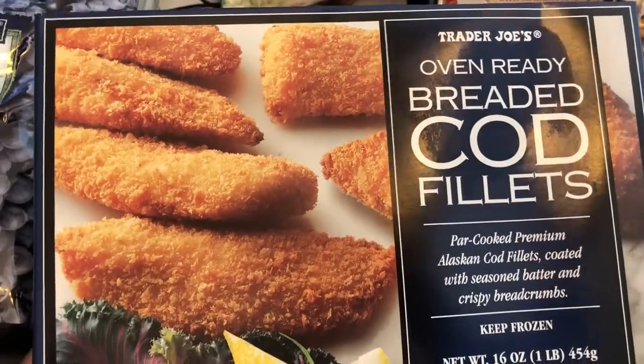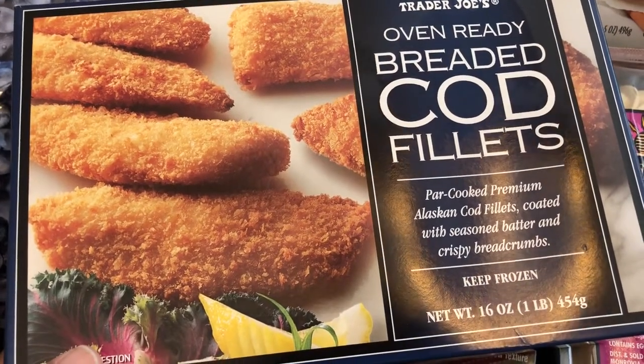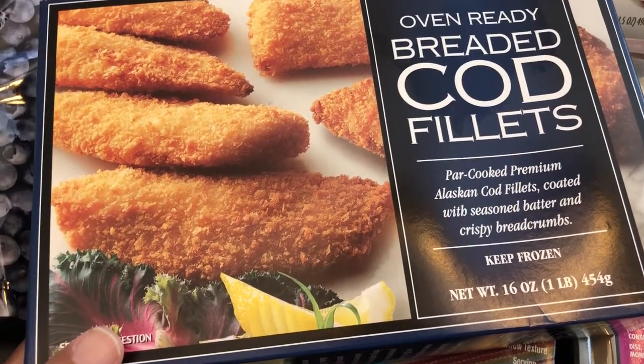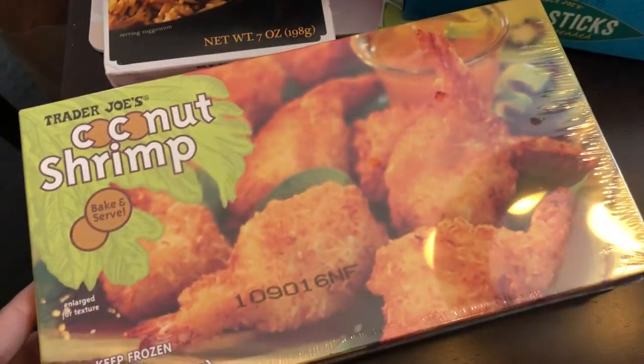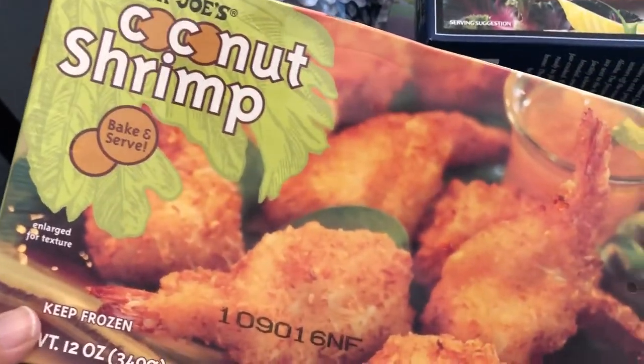I've never tried this before either and wanted to give it a try. It says it's seasoned batter — Alaskan cod filets — so that sounded good. And then I've heard really good things about this coconut shrimp. Never bought it before, so I'm excited to give this a try.